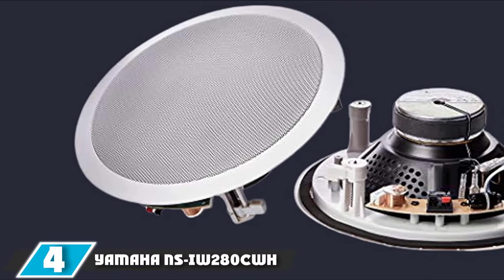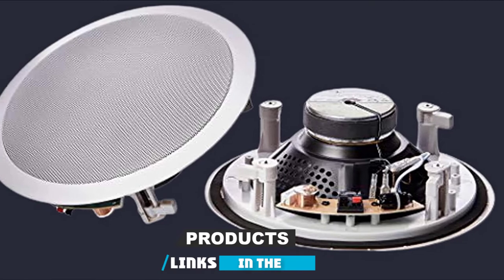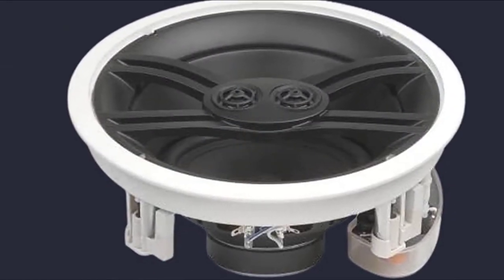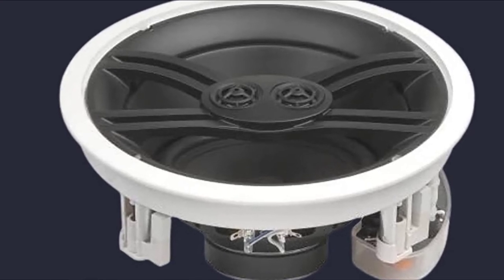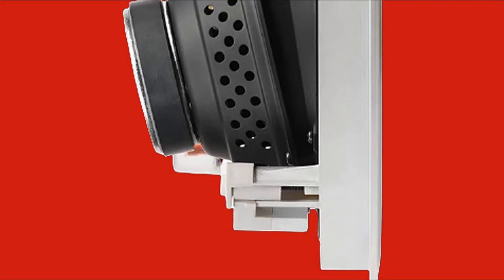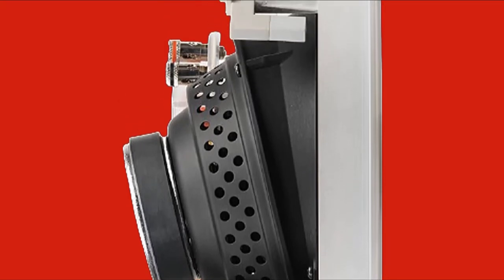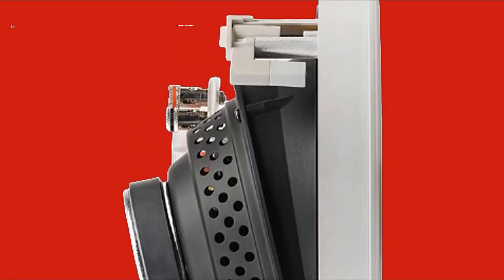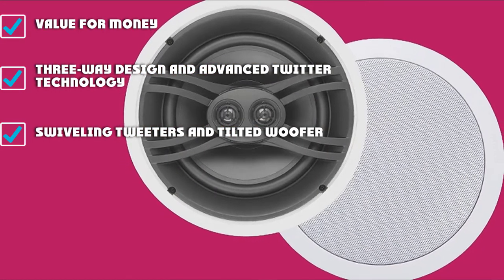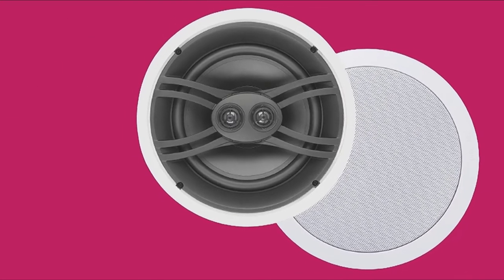Next, at number 4, we have the Yamaha NSI-W280CWH. This is a pretty affordable option from a top brand. The Yamaha NSI-W280CWH is a pair of three-way speakers that deliver exceptional sound quality. It comes with a 6.5-inch polypropylene microcone woofer and dual 3/4-inch dome tweeters, and it allows you to tilt everything to get the sound in the right direction. The speakers are capable of delivering 100 watts of power, and the tweeters come with a sound max system for better quality in the high frequencies. These speakers also come with a template that allows you to replace them with other Yamaha speakers without needing to drill new holes.